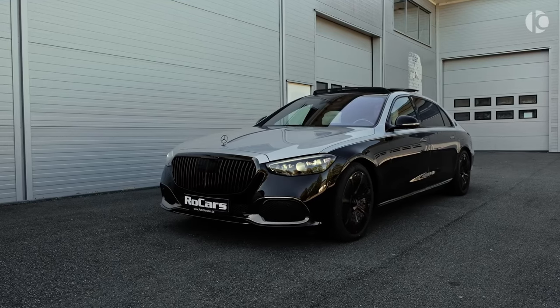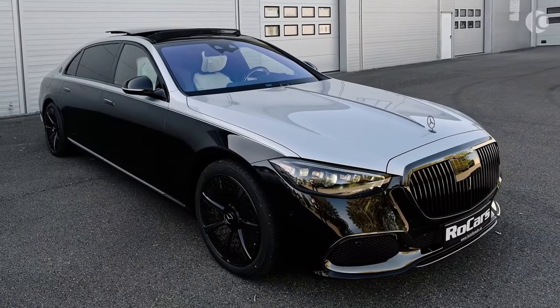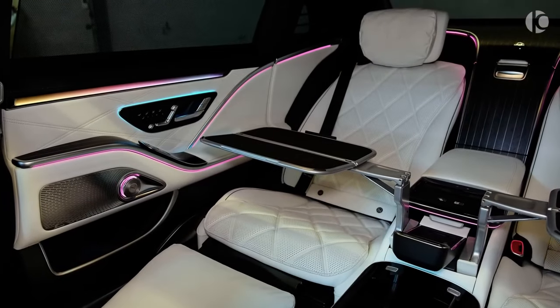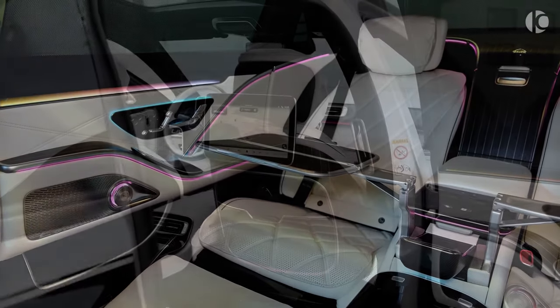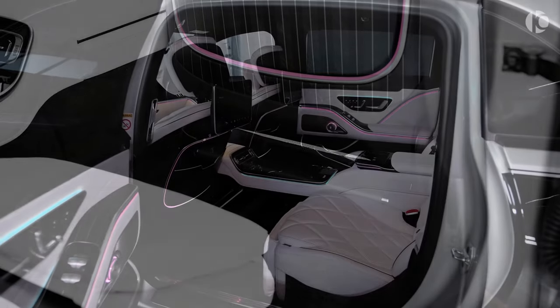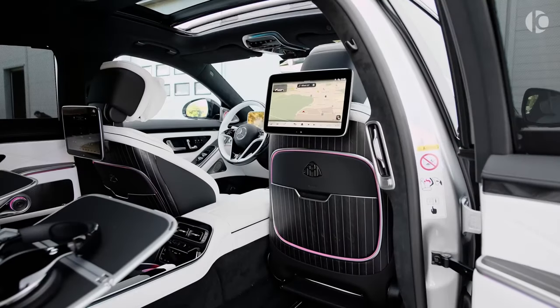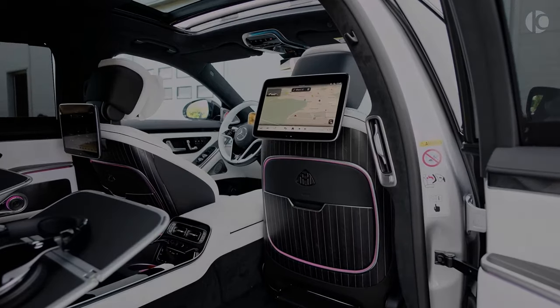With its standard air suspension, even bumpy roads are hardly noticeable, creating a serene environment for closing multi-million dollar deals or savoring a glass of champagne en route to a red carpet event. Depending on personal customization, the Maybach S-Class can either discreetly transport you to your destination, evading paparazzi attention, or make a bold statement with a captivating presence.